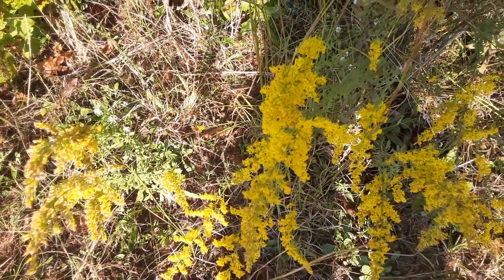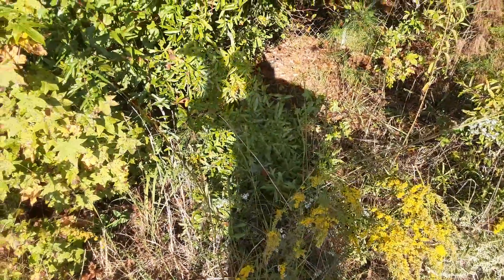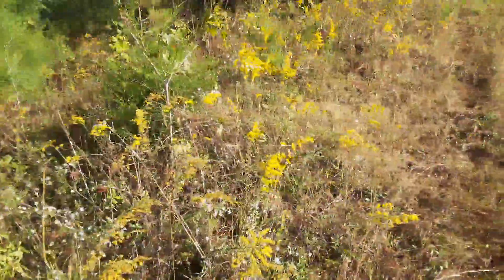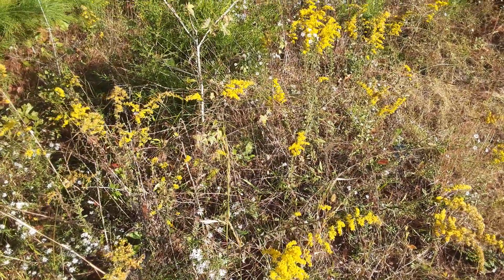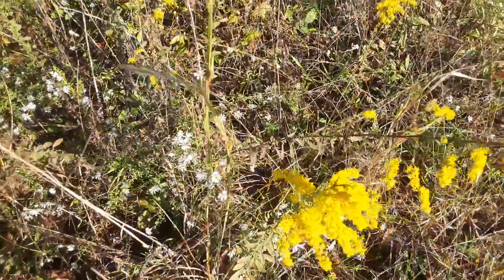Native Americans used to use this in many different ways. When it gets taller, certain species can grow up to be like six, seven foot. I've seen it that high down in South Georgia in the Savannah and Brunswick area. And this beautiful plant has many purposes.